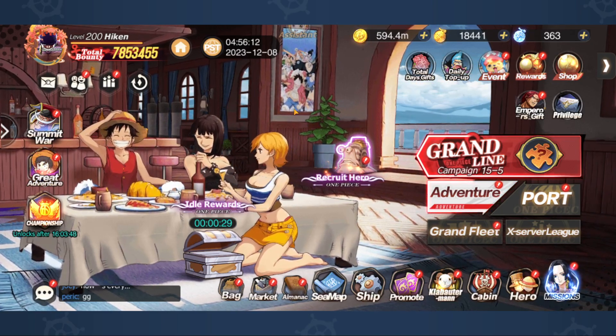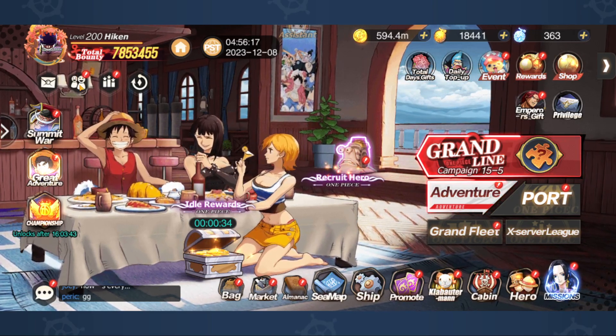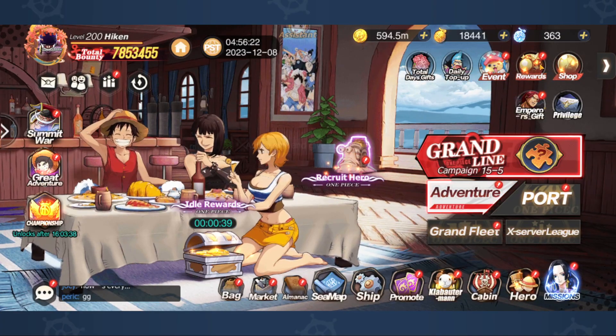It's frustrating — it's frustrating that game companies make silly decisions like this, but let's talk about it anyway. Let me know how you guys are feeling, let me know if I'm overreacting, but is this arguably the worst thing to happen to the game?